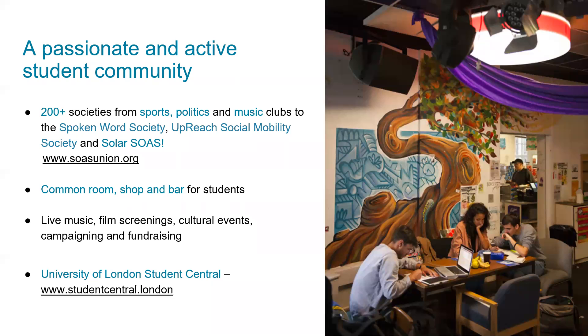To name some societies we have: the Spoken Word Society, the Upreach Social Mobility Society, and Sailor SOAS — so there's a bit of everything. We also have a common room, shop and bar for students, live music, film screenings, cultural events, campaigning and fundraising, and we're also very closely located to the University of London Student Central.